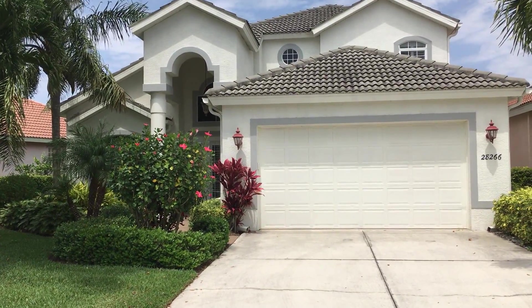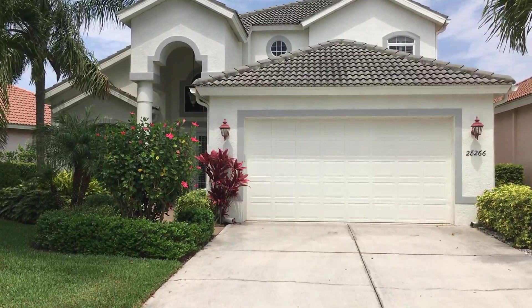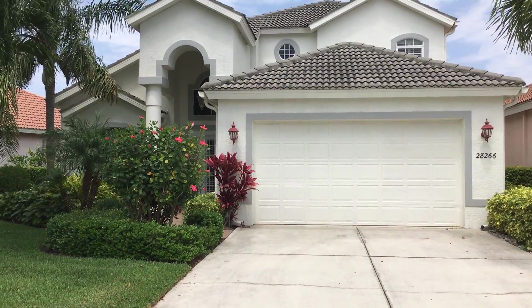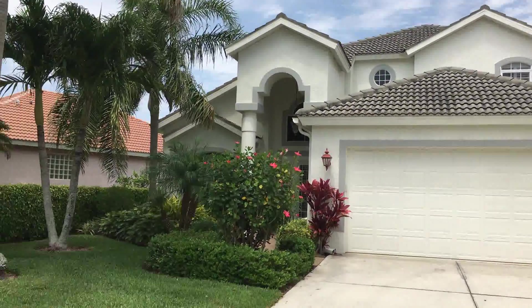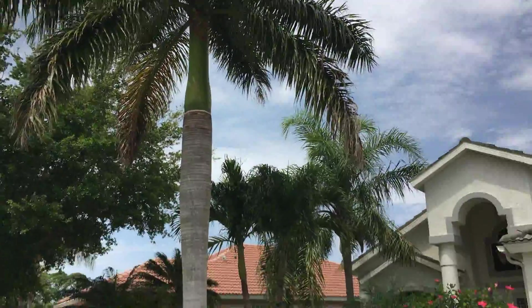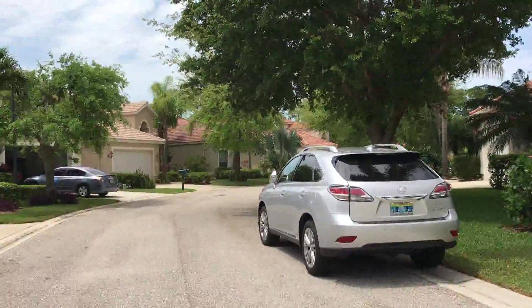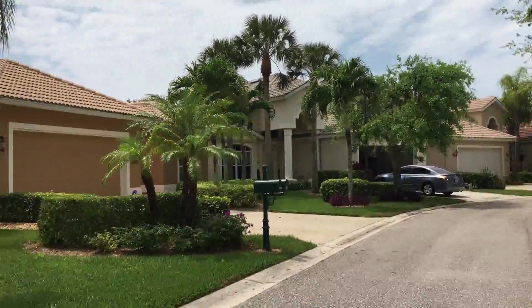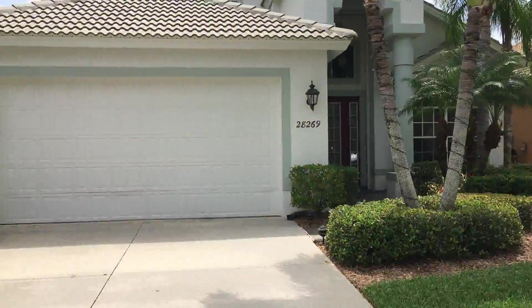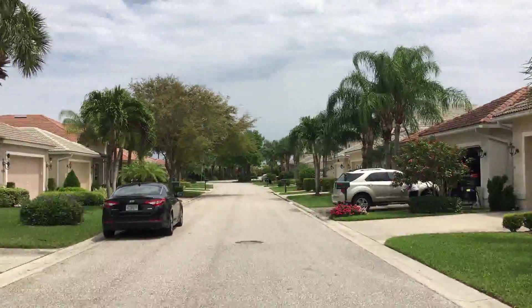It is Monday April 4th 2016, we're at 28266 Hidden Lake Drive. As you can see, the lawn is landscaped very well. We'll give you a quick look around some of the other homes, and then do a complete tour of the inside.